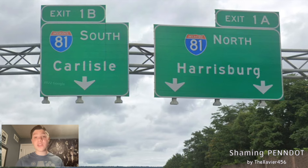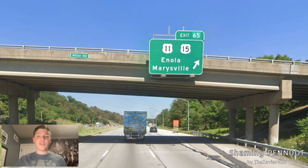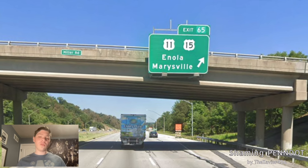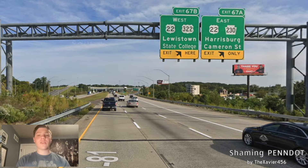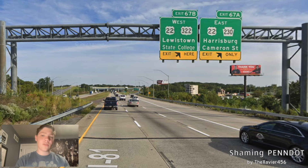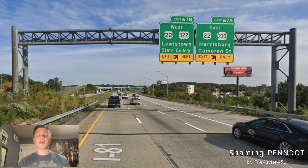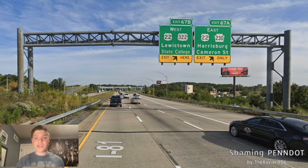What should be signed here at this point is Scranton or Wilkes-Barre, either of the two. We meet with 11 and 15 again; this time they get Enola and Marysville, because we already met with them earlier. Marysville? No, that should be Sealand's Grove. And here we meet with US-22 and PA-322, which we saw in the 322 video. West is signed for Lewistown and State College — only State College would probably do there. East-22 and PA-230 get signed for Harrisburg and a Kentucky treatment of Cameron Street. This road is going close to downtown Harrisburg, so I guess that would be okay.